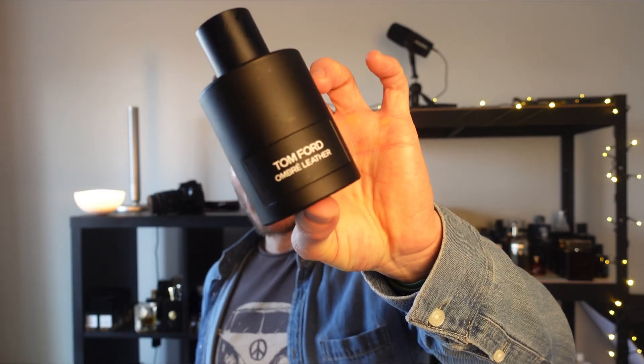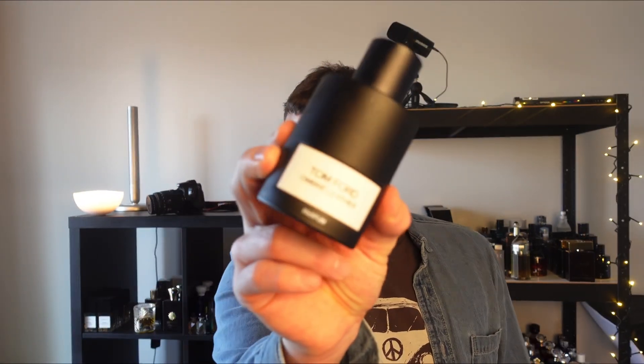The original EDP is slightly cheaper to buy than the Parfum, so that could also factor into your decision. Overall, I prefer the Parfum, but I love both of these fragrances — let me know what you think.